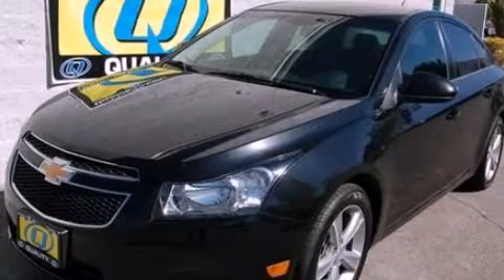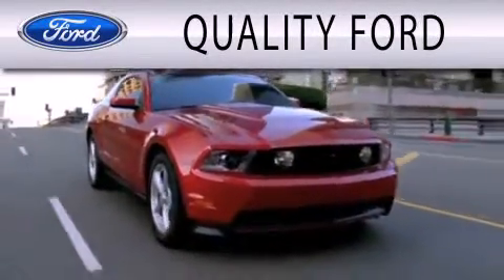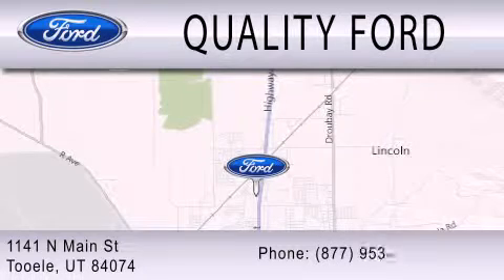Please call today to reserve this vehicle for a test drive. Quality Ford is dedicated to doing everything possible to ensure that the experience you have selecting your next vehicle is as pleasant as possible. We are located at 1141 North Main Street in Tooele.